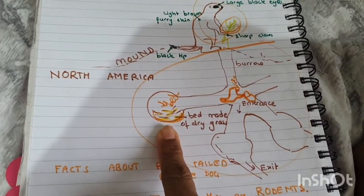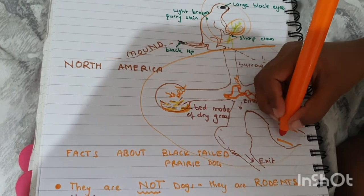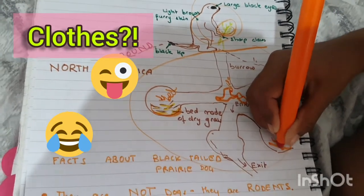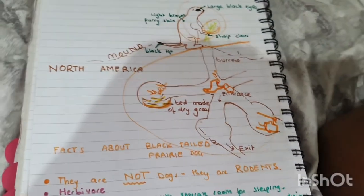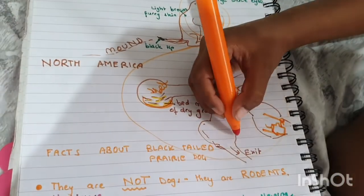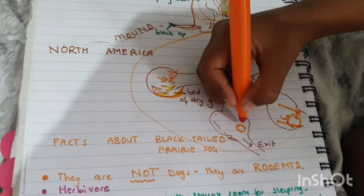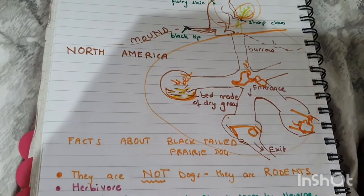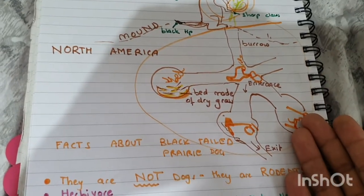So this is a bedroom! Do they have separate rooms for everything? How posh is that! And this is the chamber. This is the nursery — as you can see there's a little bed here. How interesting that they actually have separate rooms: a bedroom for sleeping, a separate nursery, and a separate room for dining. How organized they are!